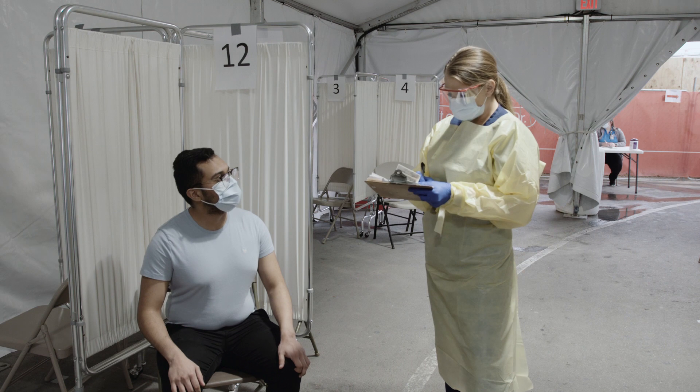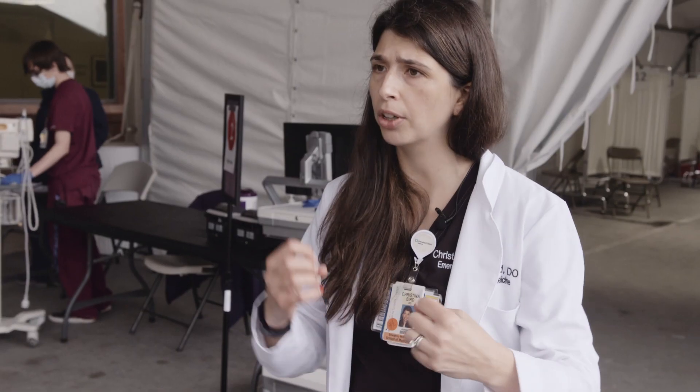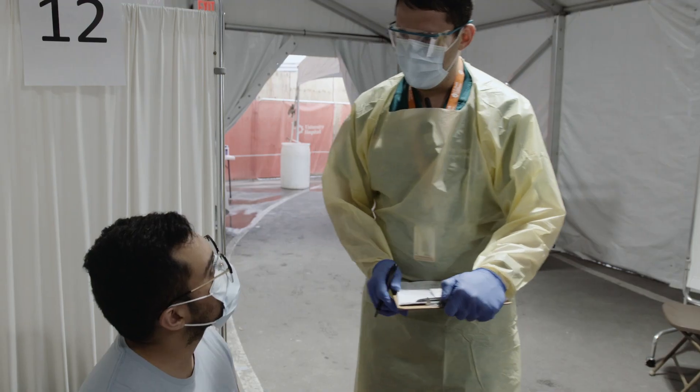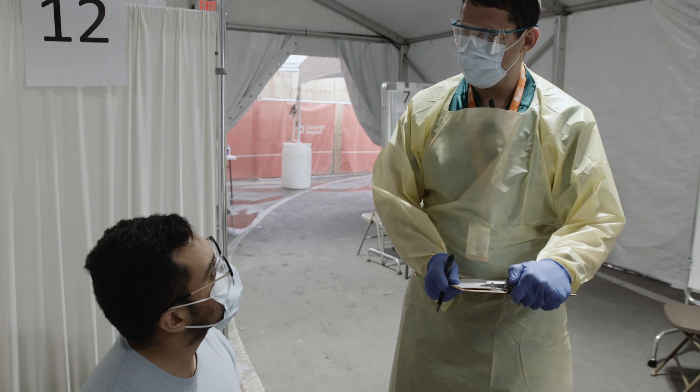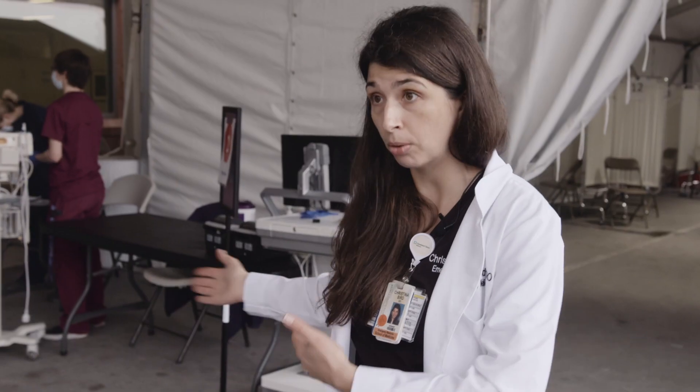When we look at models, we know we're several weeks behind places like New York, New Orleans, or even Seattle and Washington. We've had the opportunity to see what's happening there, watch, and take their experiences. Now we can use that to change our processes and make sure we're ready to handle it. It's given us time to develop things like this and the opportunity to do a mock run of our tent so we're ready to go when we need it.